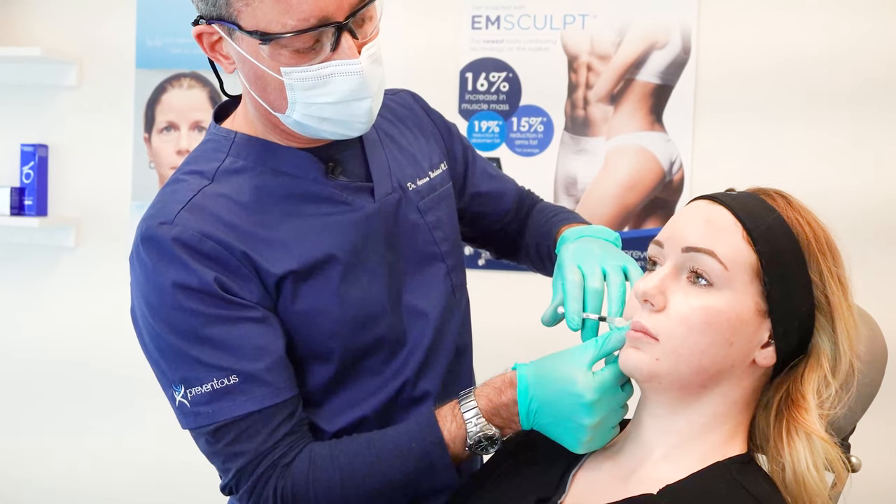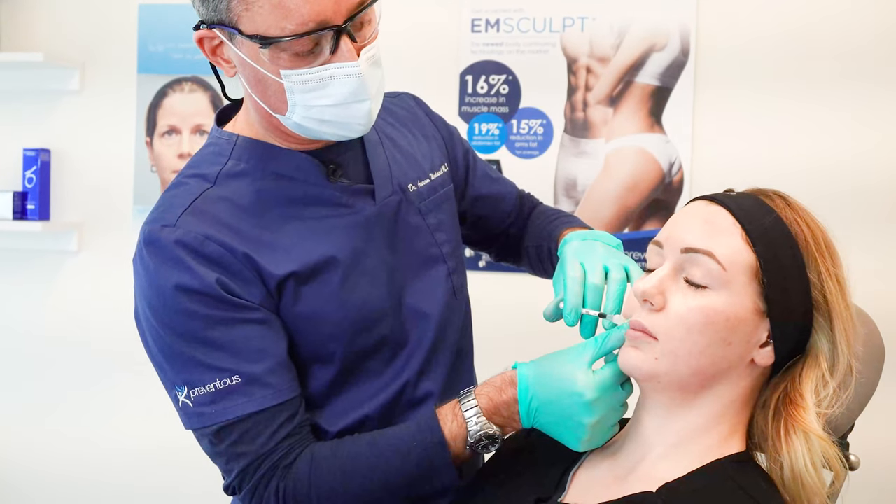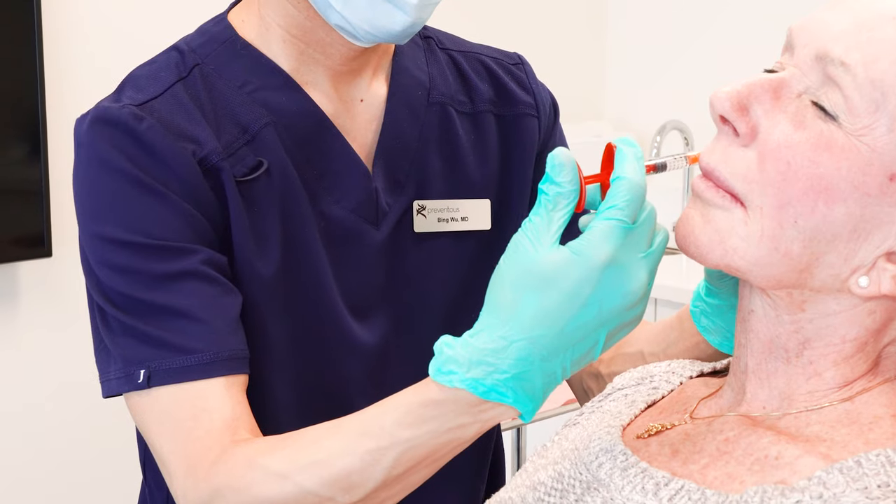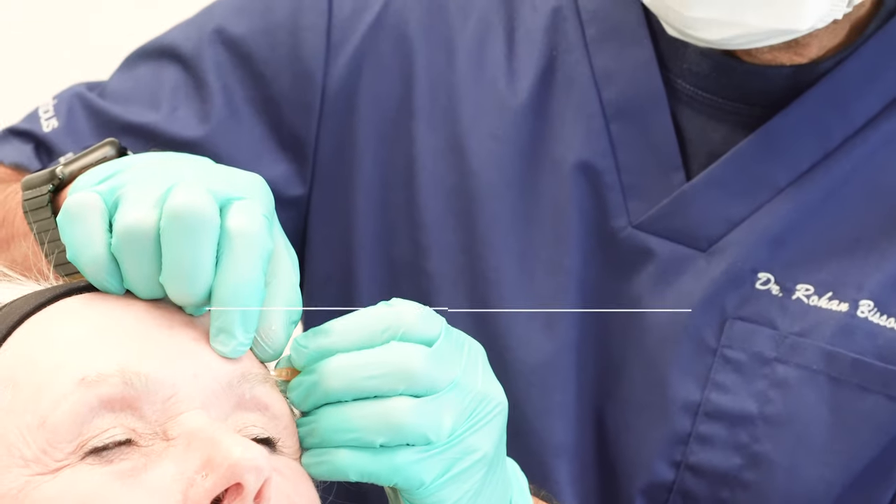The reason hyaluronic acid is by far the most commonly used filler is the variability in the effect it can give, and also from my perspective, the safety factor associated with it. We have a product called Hyaluronidase, which is able to actually dissolve the hyaluronic acid filler should there be an adverse complication. So it's both the effect and the safety factor that determines the overwhelming majority of its use.